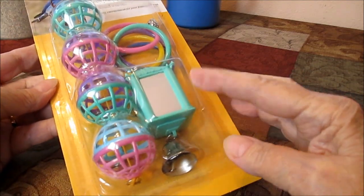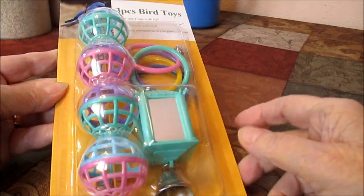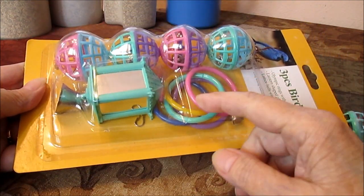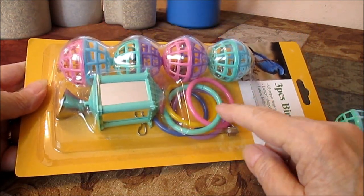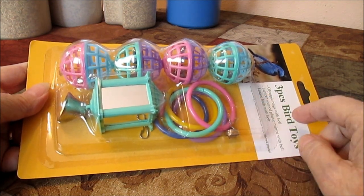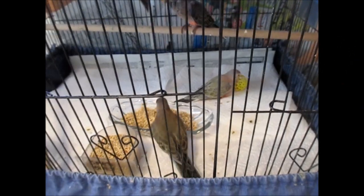This little bell toy is again a mirror with bells, which they always like, and it has rings that a budgie would probably go through. I've never seen my birds do it, but they do play with it.